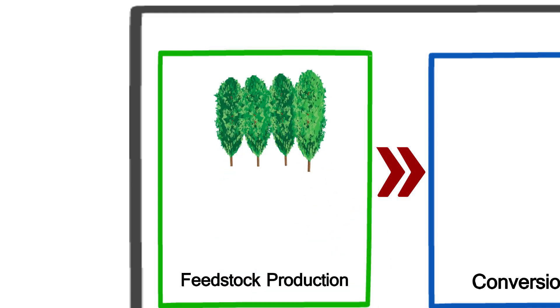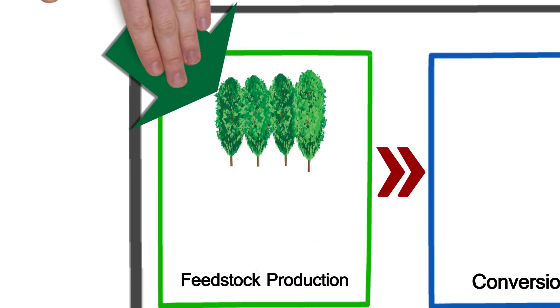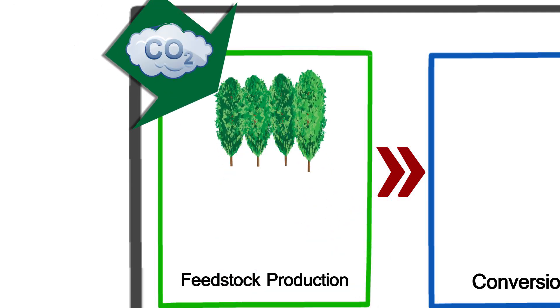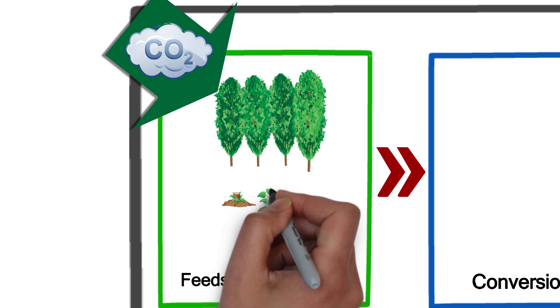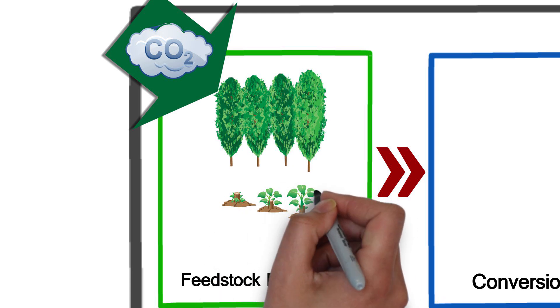As poplar trees grow, they remove a significant amount of carbon dioxide from the atmosphere, storing carbon in their stems, branches and roots. The process continues even after harvesting of the trees, as they re-sprout from cut stems.